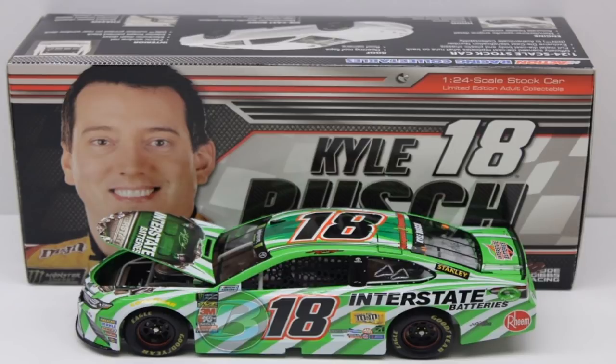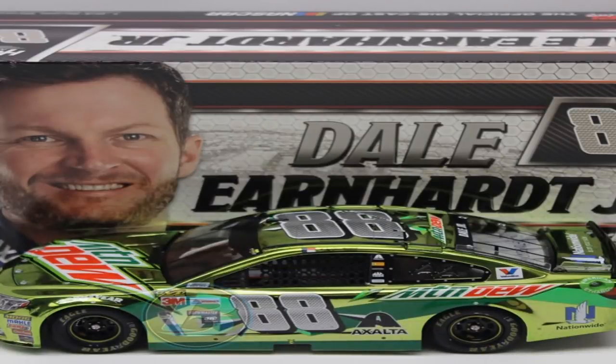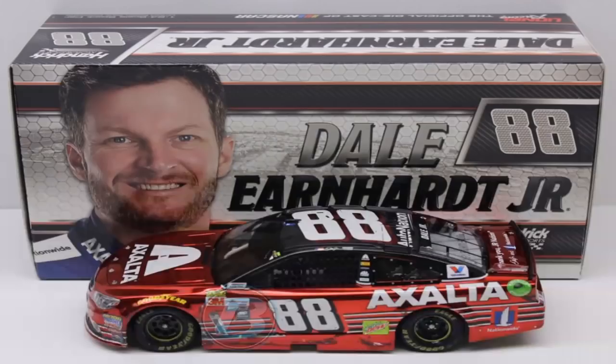Kyle Busch Interstate Batteries 2018 — I'm not a big fan of it. He's had this paint scheme since around 2015 or 2016 — I know he had it in 2017 and now here we are in 2018. It's still a good paint scheme, I just hate repeat paint schemes. This is Dale Jr.'s Mountain Dew car — it's either liquid color or color chrome. I can't tell the difference; it's basically the same thing.